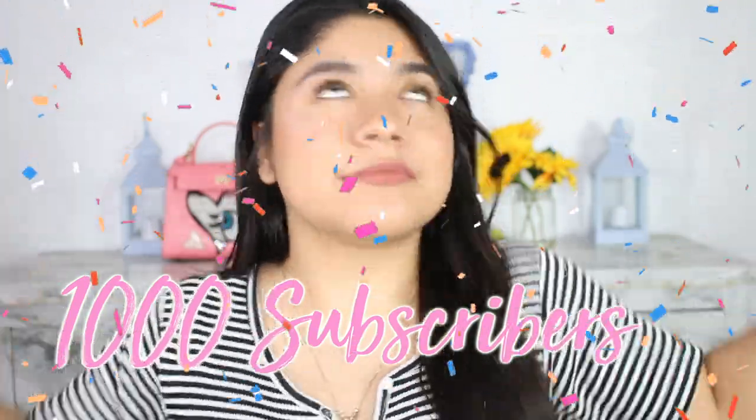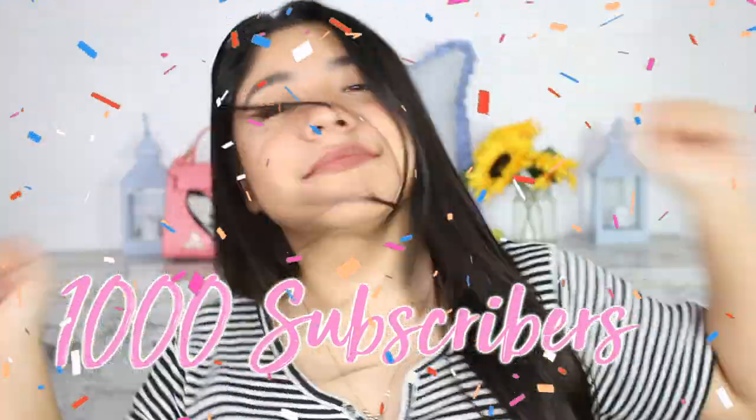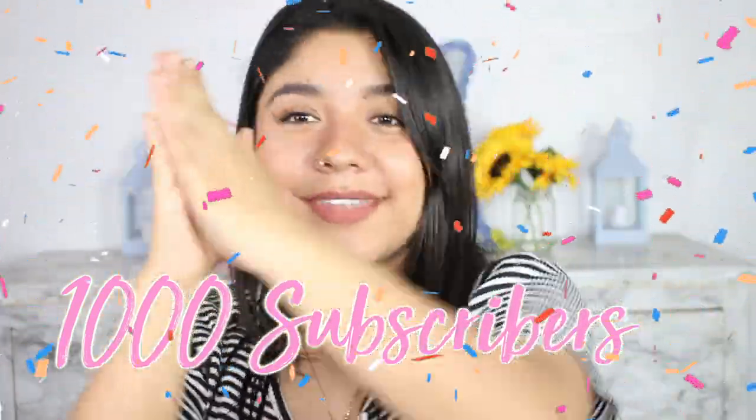Hey guys, welcome back to my channel! Today I'm gonna be sharing with you guys what products and ingredients I use to get my hair to look healthy even though I do use heat on it. I want to thank you guys for a thousand subscribers — thank you so much from the bottom of my heart. If you're not subscribed to the family, please join. I would love to have you here, and now let's begin with this video.